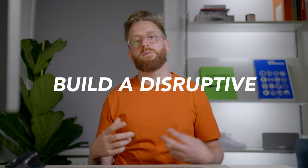I'm Matt Thorne, aka Sketchy Media, on a mission to help you build a disruptive brand that impacts the universe.